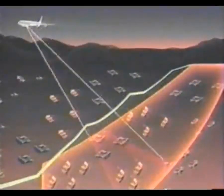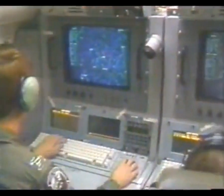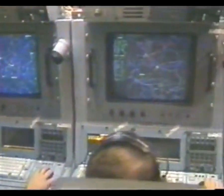The Joint Stars can see hundreds of miles into enemy territory and see troop movements and individual vehicles — tanks, armored personnel carriers, and of course, scuds. The display that the operator has is really a map,